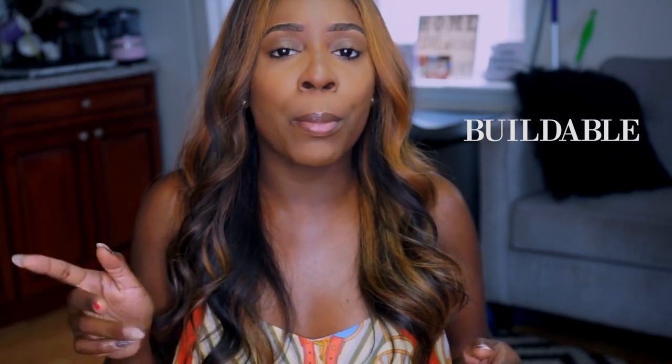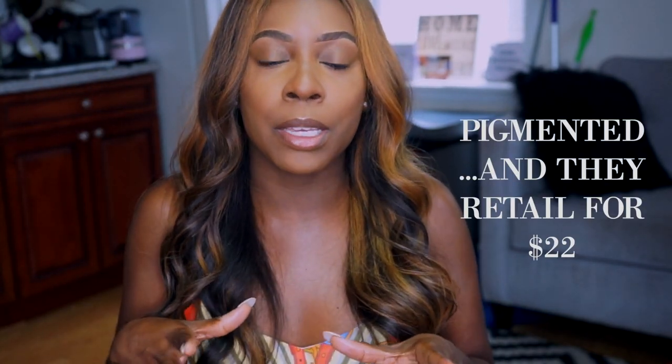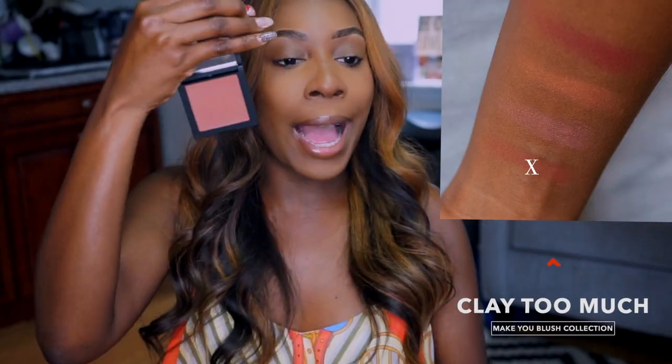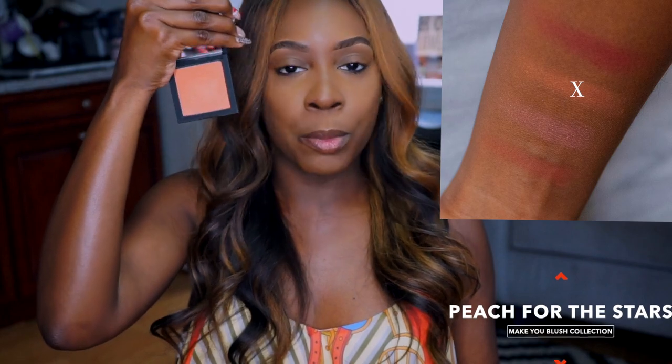These blushes are blendable, buildable, and most importantly they are pigmented, which we need of course when we have dark, rich, melanated skin. The first one we have is Clay Too Much — very pretty. I'm going to show you guys the swatches on the side as well: Pinky Promise, Buried Away, and Peach for the Stars.